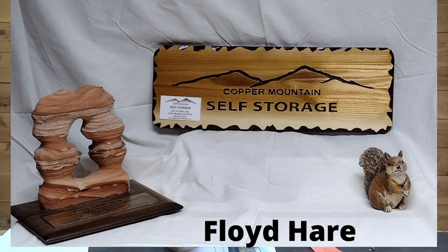Floyd Hare — that's our buddy from down in Maricopa. Floyd, great job on this man, your signs are just getting better and better. He used Rapid Resizer for the transfer and uses a profile bit for the carving on this. Looks really good buddy, keep up the great work man.